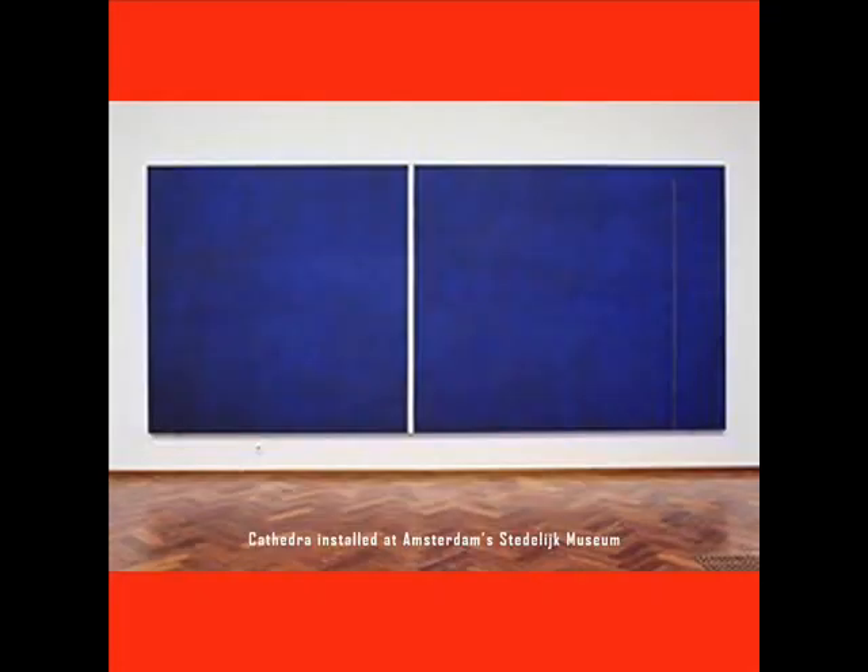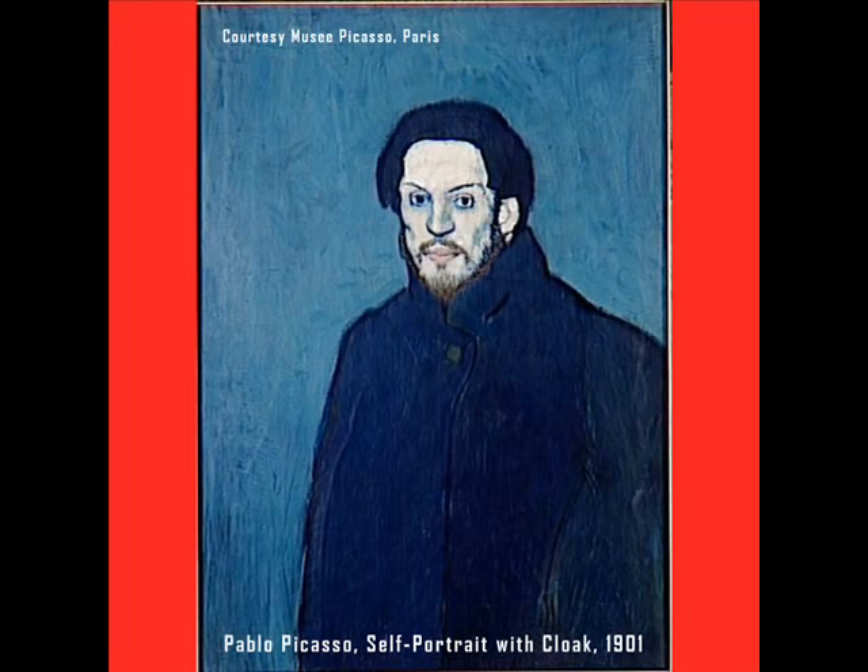Yes, it's a blue rectangle, but it's a rectangle made of blue oil paint, painted on canvas, which is stretched over wood stretcher bars, and it hangs on a wall in a museum in Holland. It's not a canvas tent, or a patch covering a hole. It's not really that different from Picasso's self-portrait from 1901, which is also a rectangle, made of oil paint, painted on canvas, stretched over wood stretcher bars, and hangs on a wall in a museum.